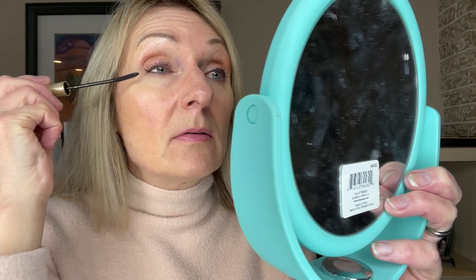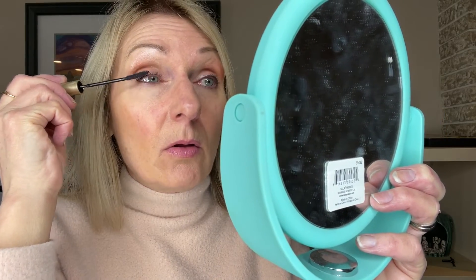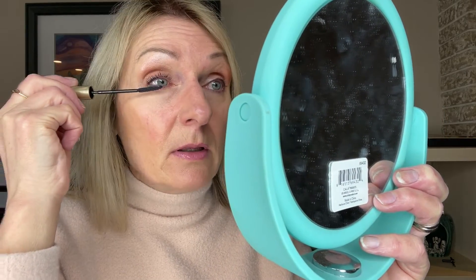I also really like the formula because it's just not clumpy at all. So it's a very nice, natural kind of look. Look at that — it looks so good.